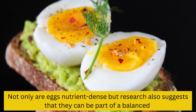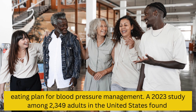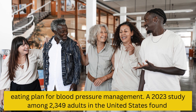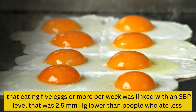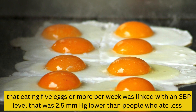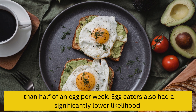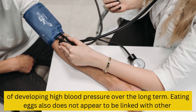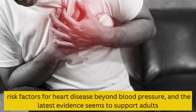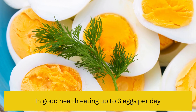7. Eggs. Not only are eggs nutrient-dense, but research also suggests that they can be part of a balanced eating plan for blood pressure management. A 2023 study among 2,349 adults in the United States found that eating 5 or more eggs per week was linked with an SBP level that was 2.5 mmHg lower than people who ate less than half an egg per week. Egg eaters also had a significantly lower likelihood of developing high blood pressure over the long term, and the latest evidence seems to support adults in good health eating up to 3 eggs per day.